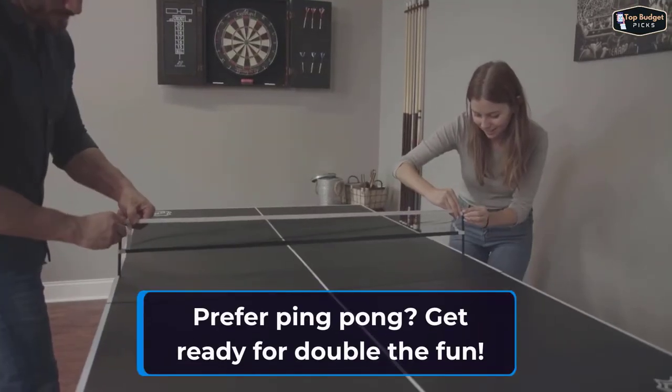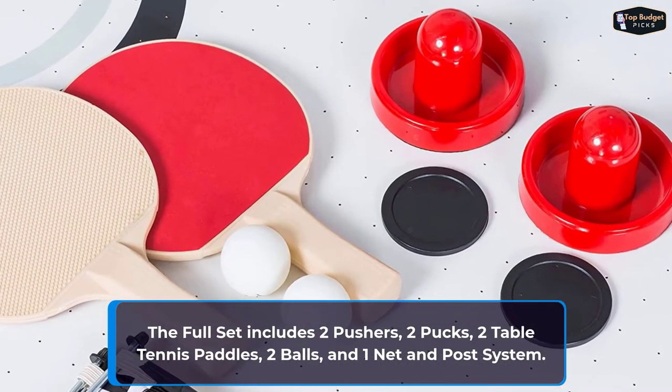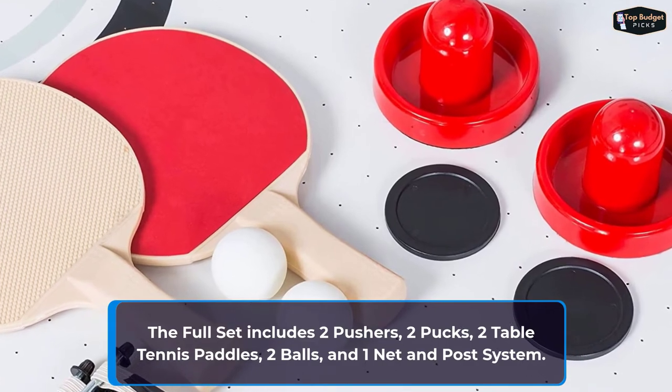Prefer ping-pong? Get ready for double the fun. The full set includes two pushers, two pucks, two table tennis paddles, two balls, and one net and posts system.